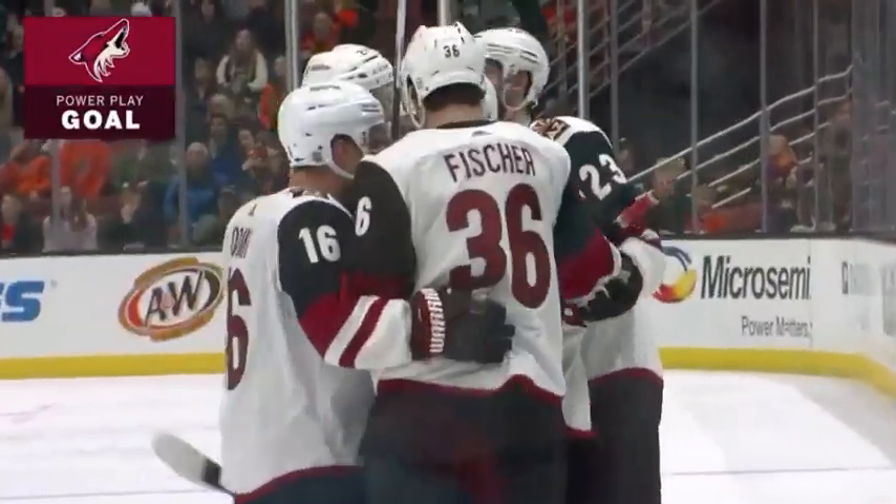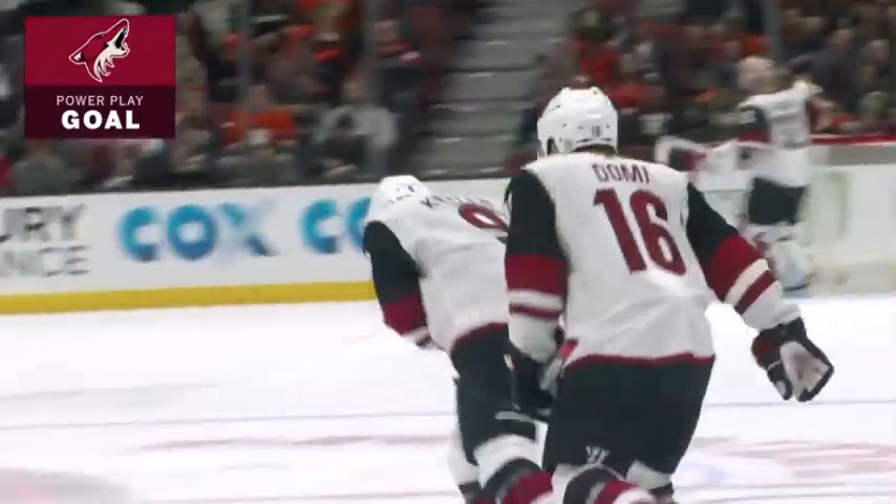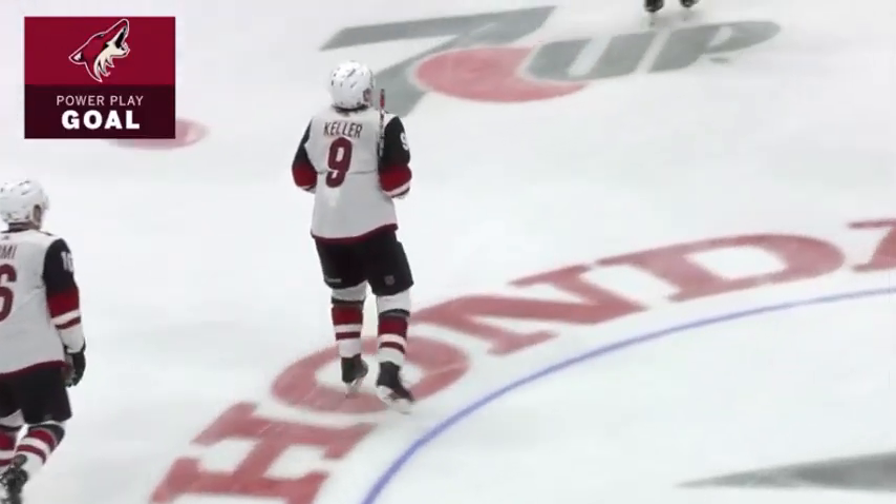Clayton Keller is one of the Coyotes that loves this building. He scored his first NHL goal here back in October.